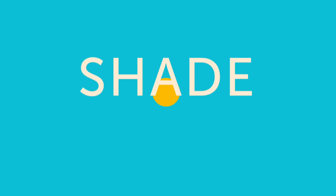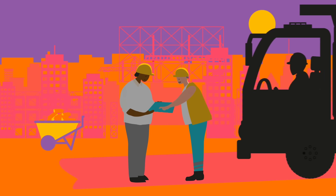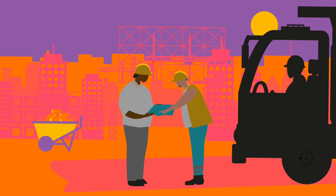2. Seek shade. Try to limit your outdoor time from 11am to 3pm, when the UV rays are most intense. If you need to be outside, seek shade as much as you can, or take breaks indoors to give your body some much-needed relief.